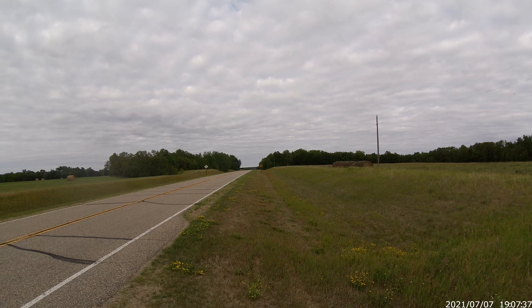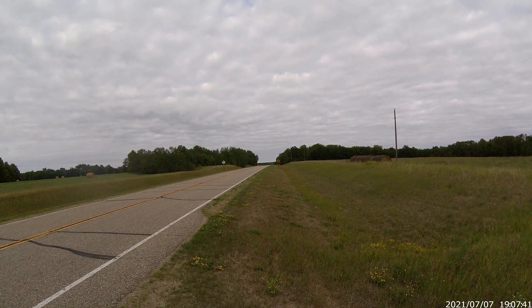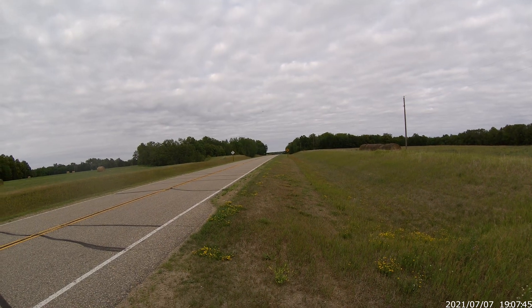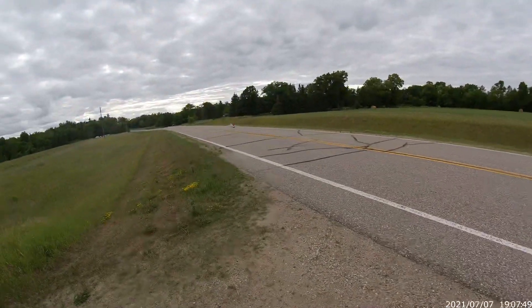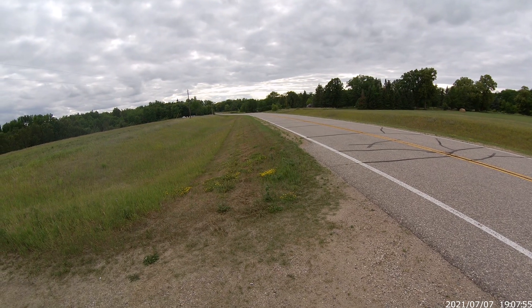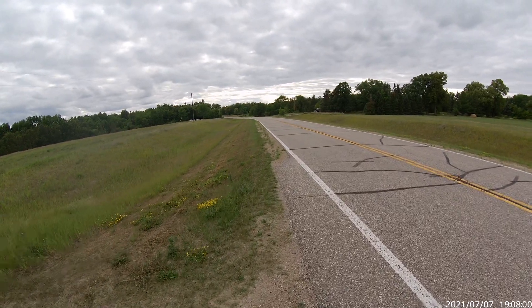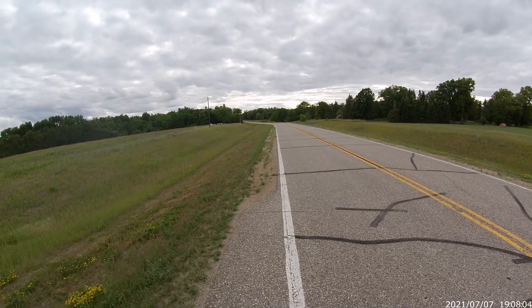Time remaining one minute. There she is way down the road.